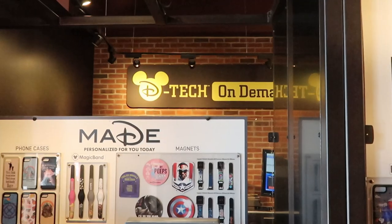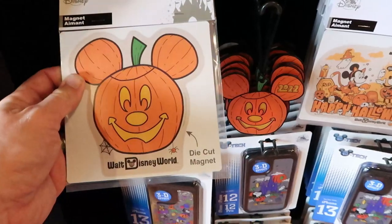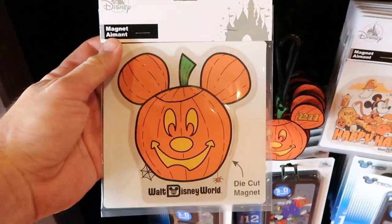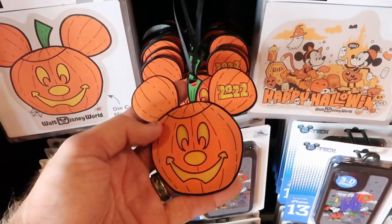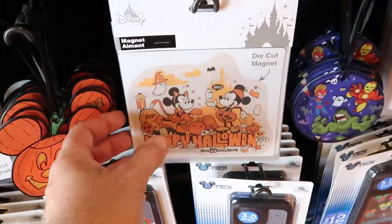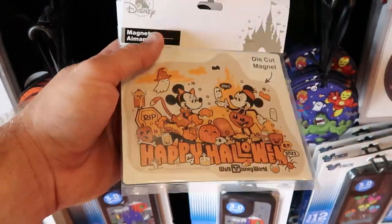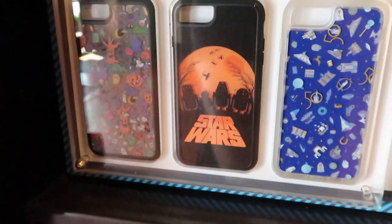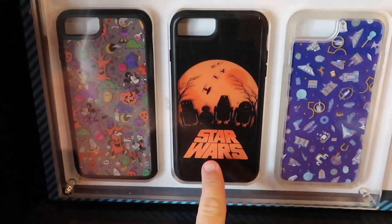I also want to check over here at D-Tech On Demand because I'm noticing a few new items for Halloween. They have die-cut magnets right there — these are actually really hefty with a Mickey that says Walt Disney World, $14.99 a piece. They also have a 2022 Mickey Christmas ornament for $19.99, and another Walt Disney World magnet — a little bit bigger — also $14.99. And they have a couple of different phone cases for Halloween.